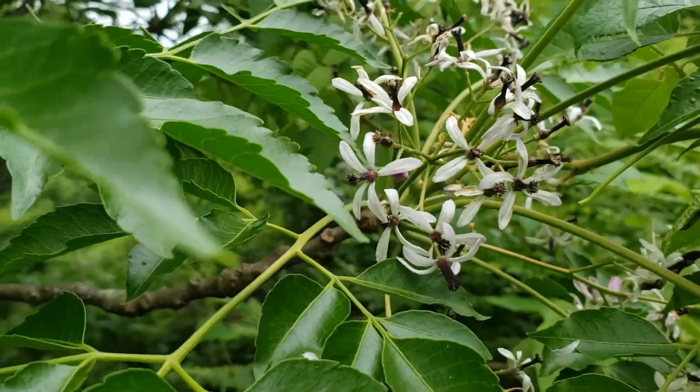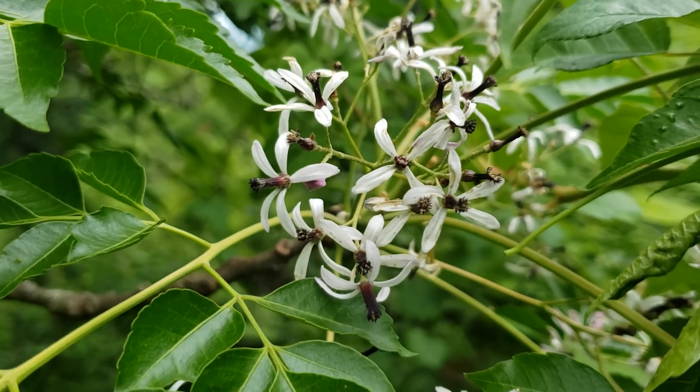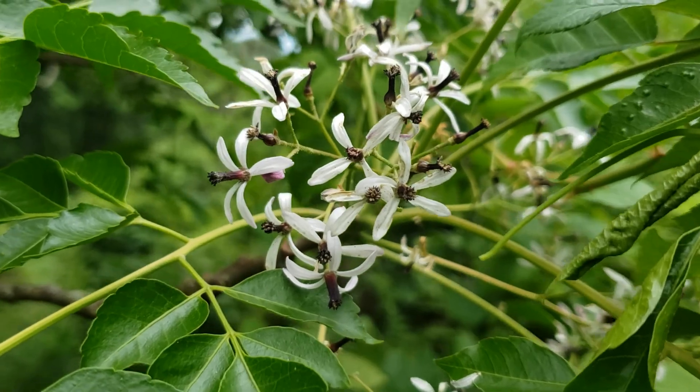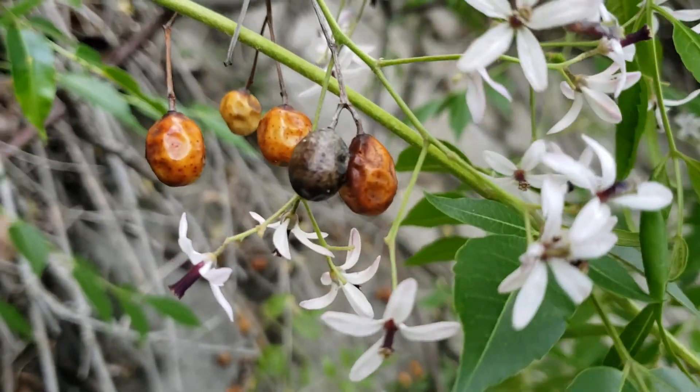If you look closer, you will see that the flowers of the tree are small and whitish, and contain a central blackish column of stamens united together.